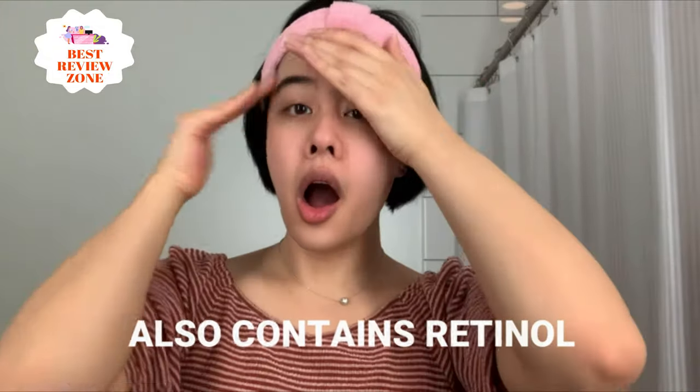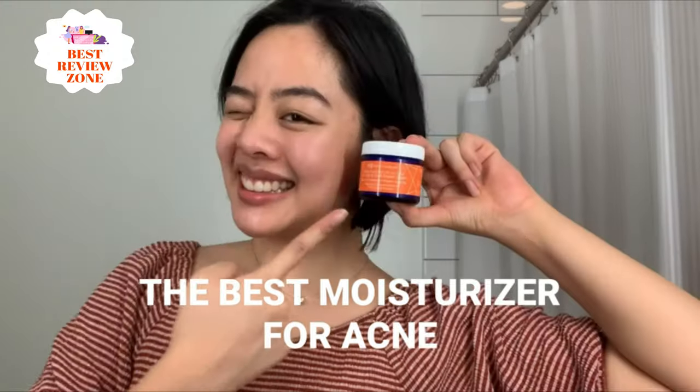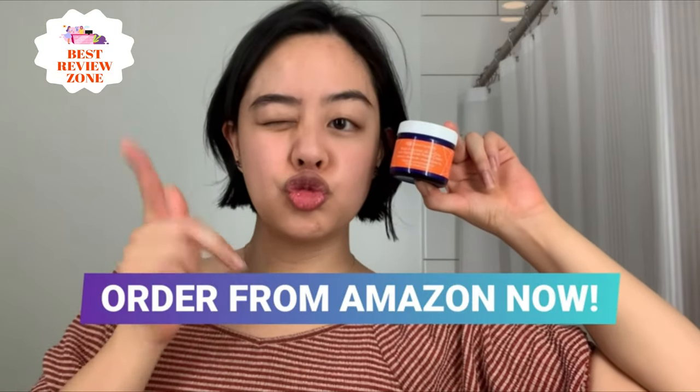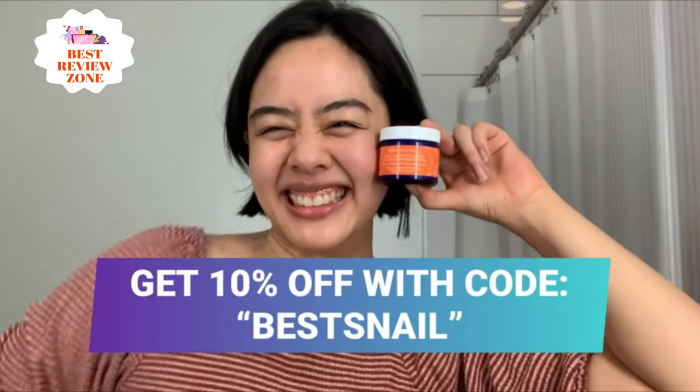This cream is formulated with loads of skin-loving ingredients to soothe and treat dull and aging skin. Notable active ingredients include organic aloe, organic sunflower oil, shea butter, organic jojoba oil, vitamin E, panthenol, vitamin B5, organic comfrey, and organic green tea.